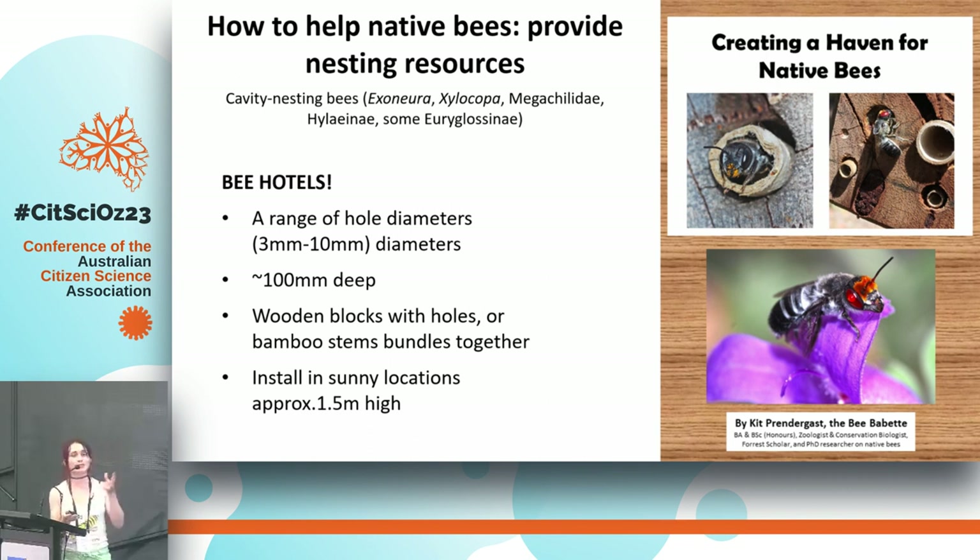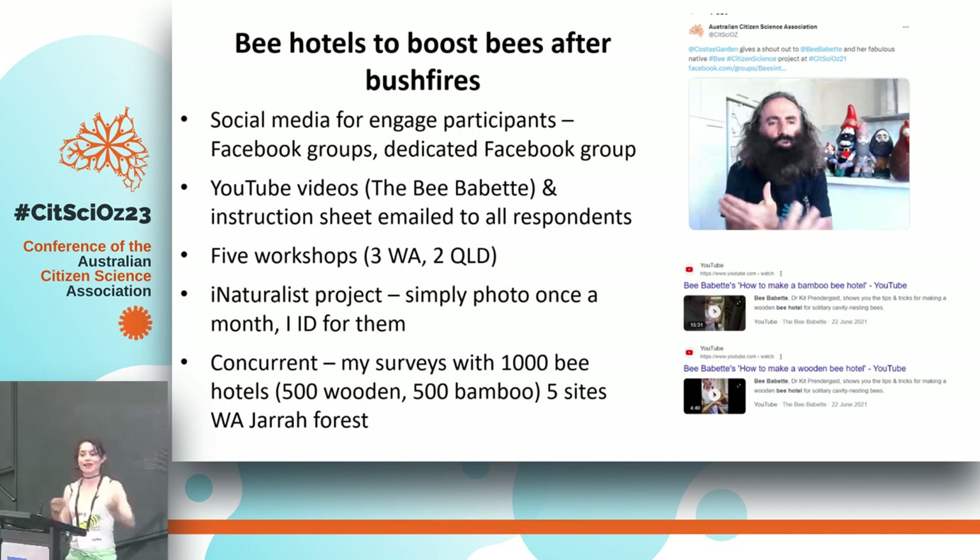As you all know, in 2019 and 2020 there were devastating bushfires across the country, which burnt through a lot of habitat. While after bushfires flowering plants can sometimes recover, the trees and the wood boring beetles — and the nesting resources they create — can take a while to recover.